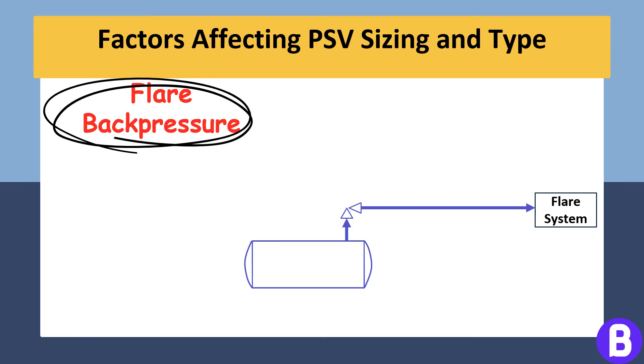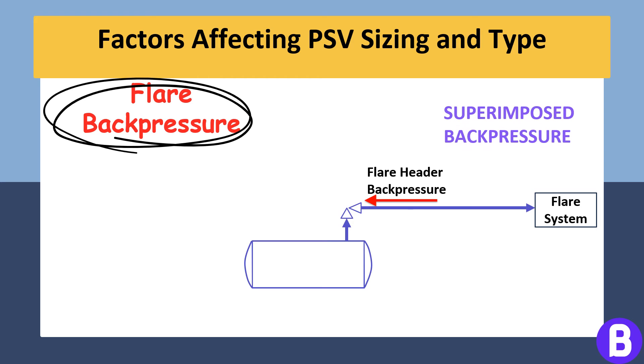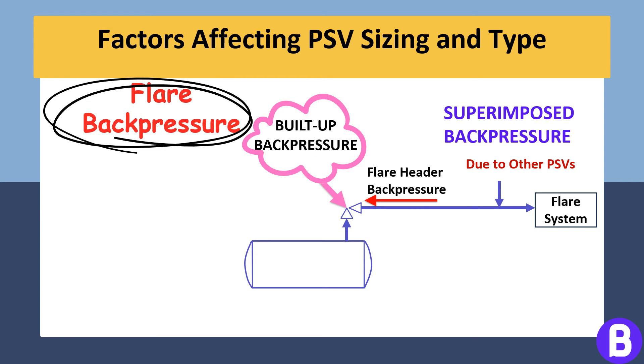Another important factor that affects the sizing of a pressure safety valve is the backpressure it faces. When a PSV opens to relieve overpressure, backpressure can either be superimposed or built up. Superimposed backpressure exists before the PSV opens and can be constant or variable. Built-up backpressure develops due to the flow of fluids through the PSV when it opens. Both forms of backpressure can affect the operation of the PSV and must be considered in its sizing.